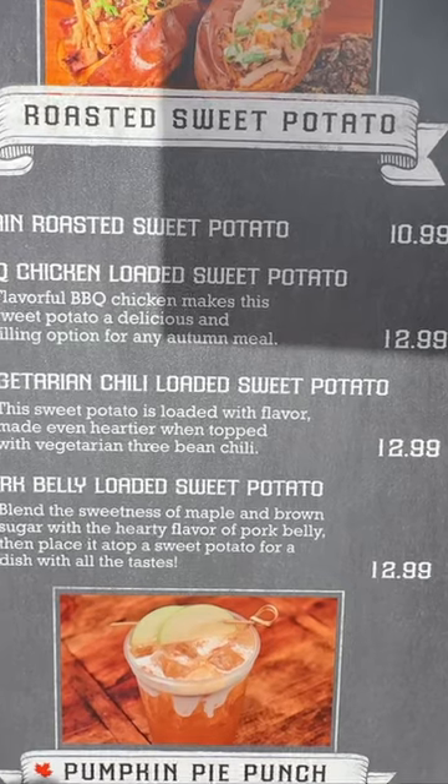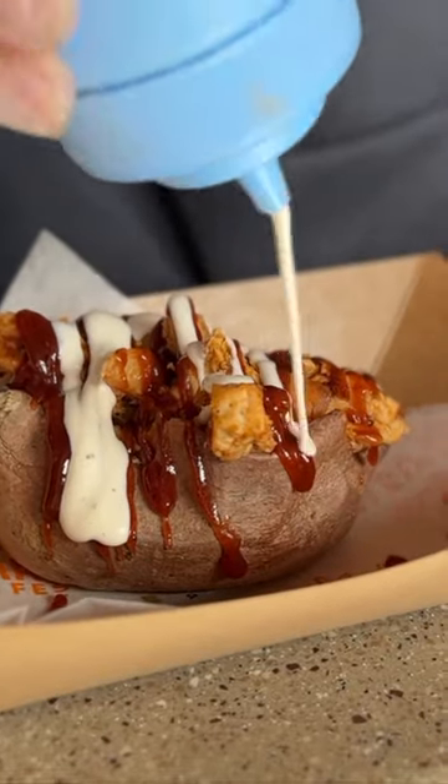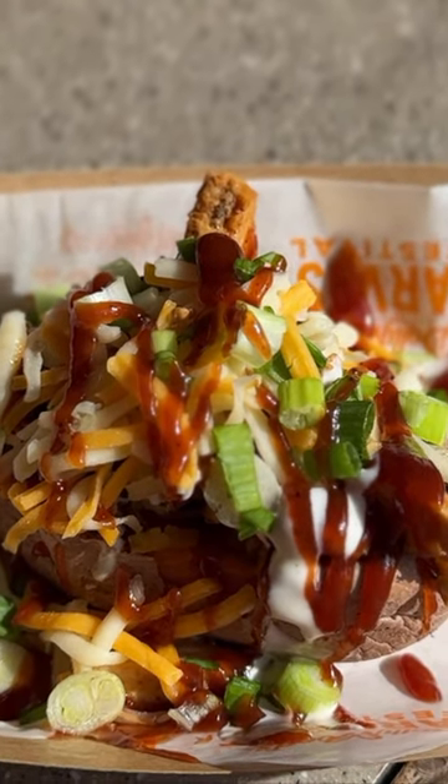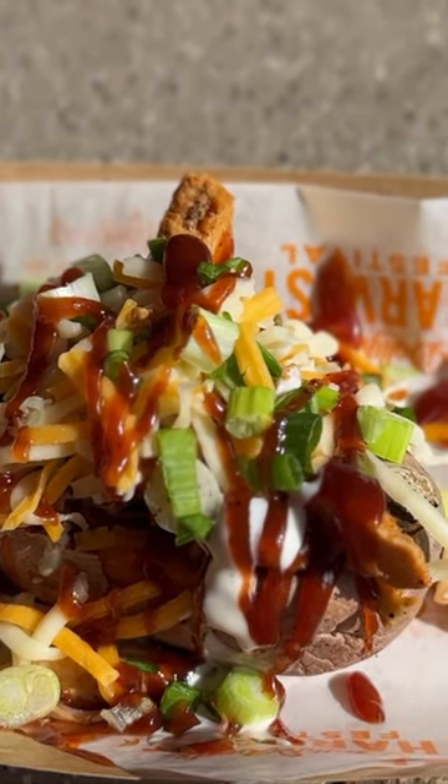Coming in at number two is the loaded sweet potato. You can get a vegetarian version, and they also have a pork belly version. We went with the chicken version. This was very good.